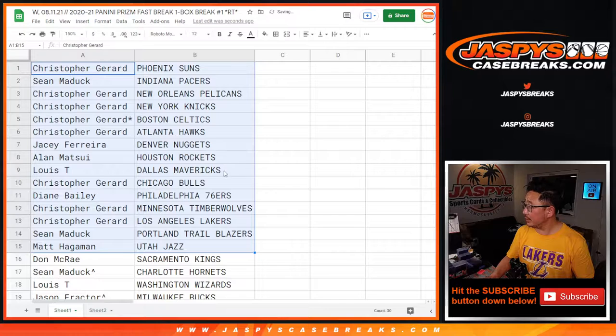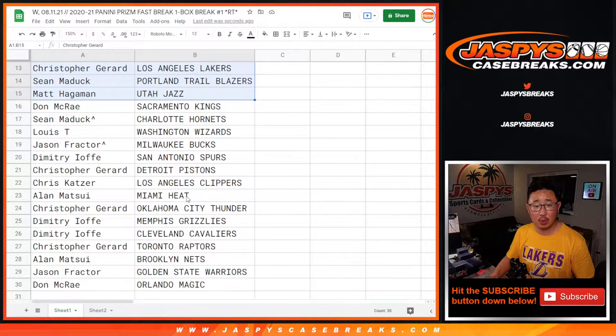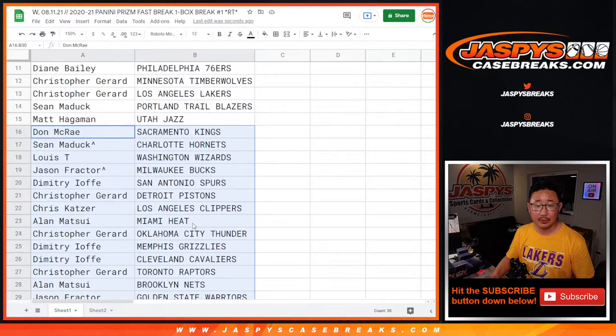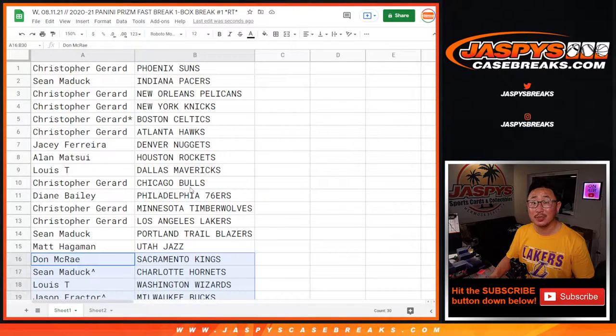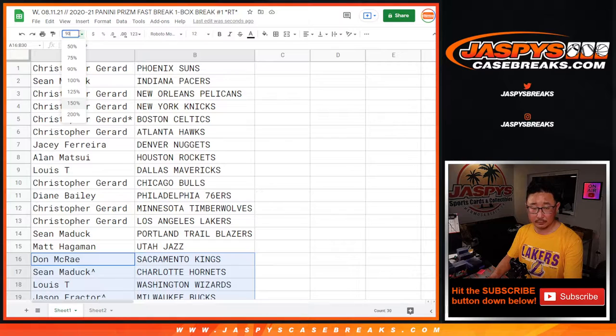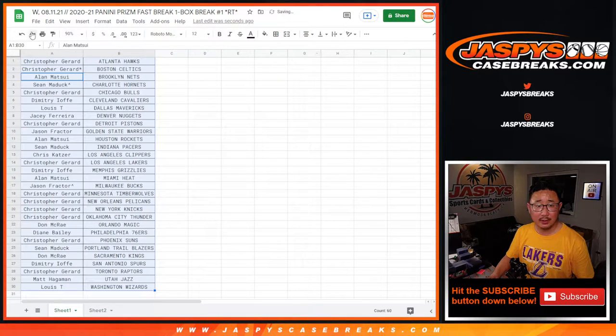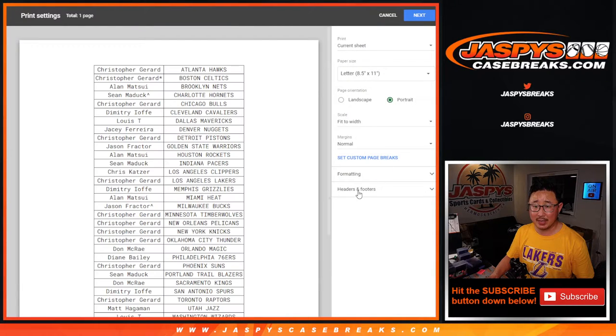All right, no trade windows in these things. Here's the first half of the list — this is 2020-2021. Hey, look at that. Sean M. with the Charlotte Hornets in this one. Jason, you got the Bucks. Where do the T-Wolves go? Christopher, Timberwolves. So let's sort this by team and just print and rip this fast break box.